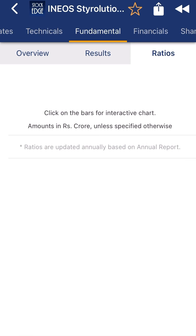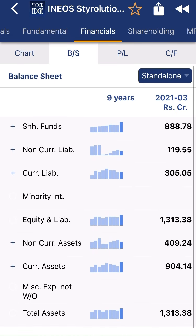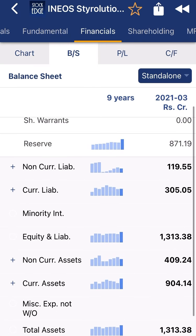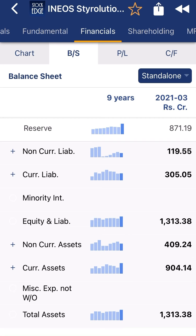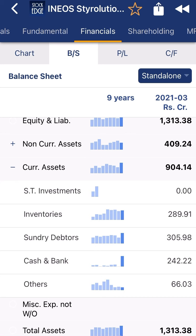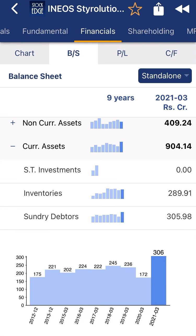Looking at the balance sheet and financial data, the company has never diluted their equity capital — 17.59 crore shares, intact. Reserves are growing, reaching 870 crore in 2021 after being flat in previous years. Non-current liabilities are 119 crore, current liabilities are 305 crore, non-current assets are 409 crore, and current assets are 904 crore. Cash and bank balance has increased to 242 crore, and inventory stands at 289 crore — all very positive signs.